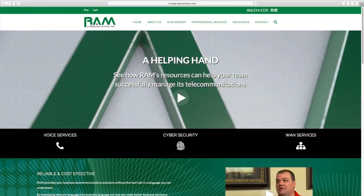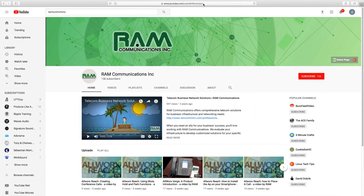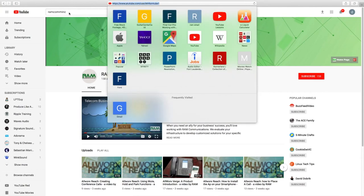I hope you found this video insightful and worth your while. Of course, if you have any questions or if you need more information on these fax technologies or anything else when it comes to telecommunications, please give us a call or visit our website at ramcominc.com. We will be happy to help you. Have a great day and take care.